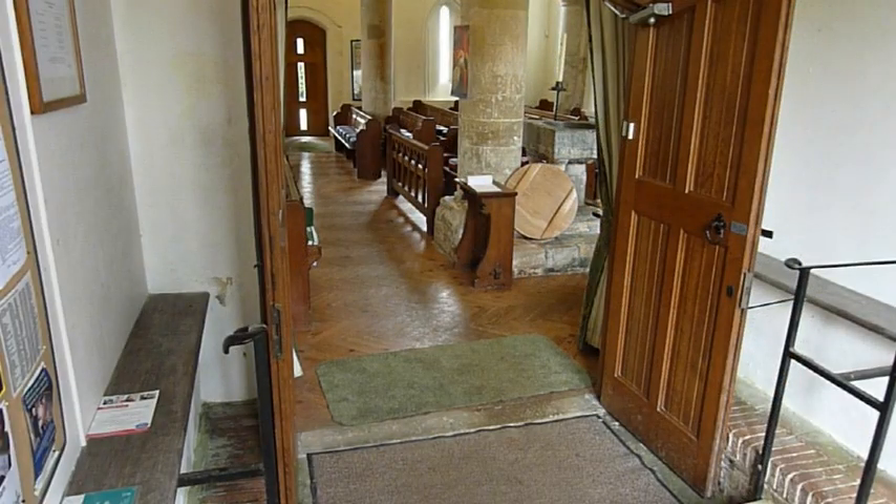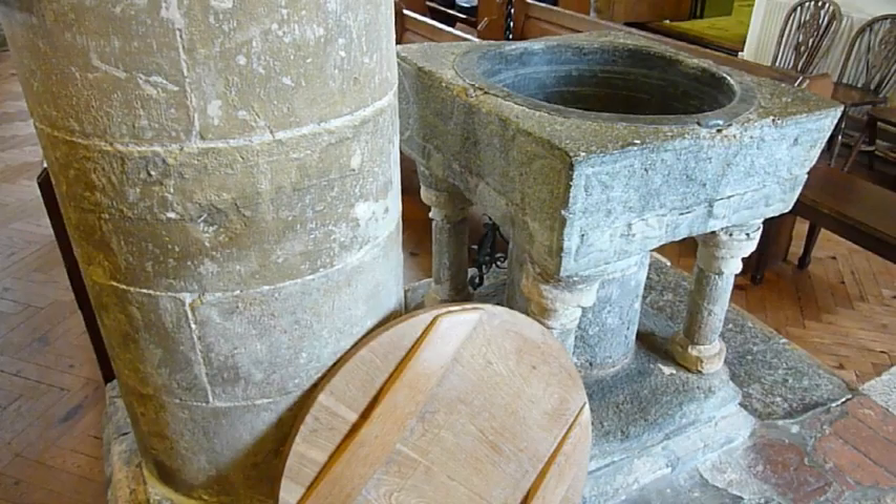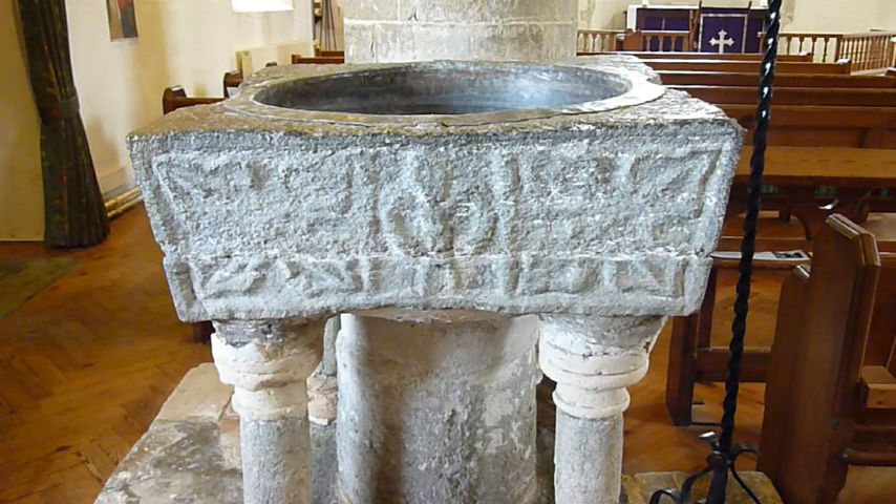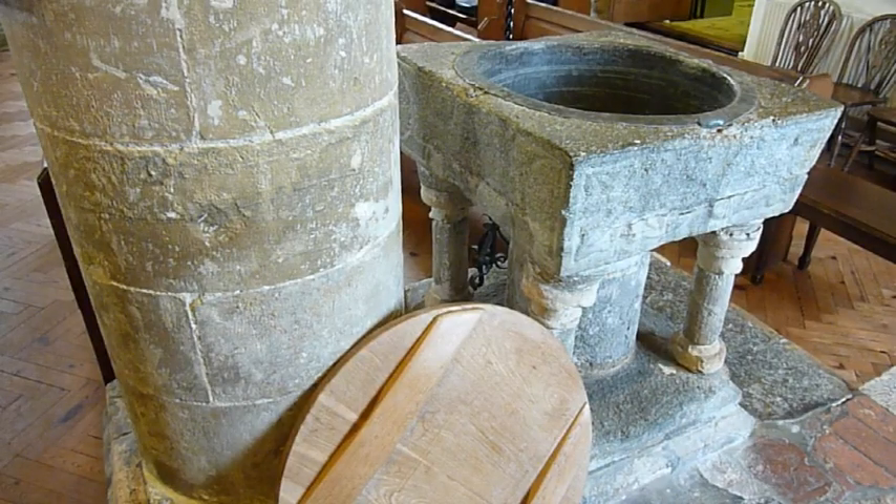Entering the church, we see the font of Sussex marble lined with lead. It dates from the 1200s. It is square with some relief carvings. It was saved from the Puritans by burial in the churchyard. The cover is a gift of a parishioner.